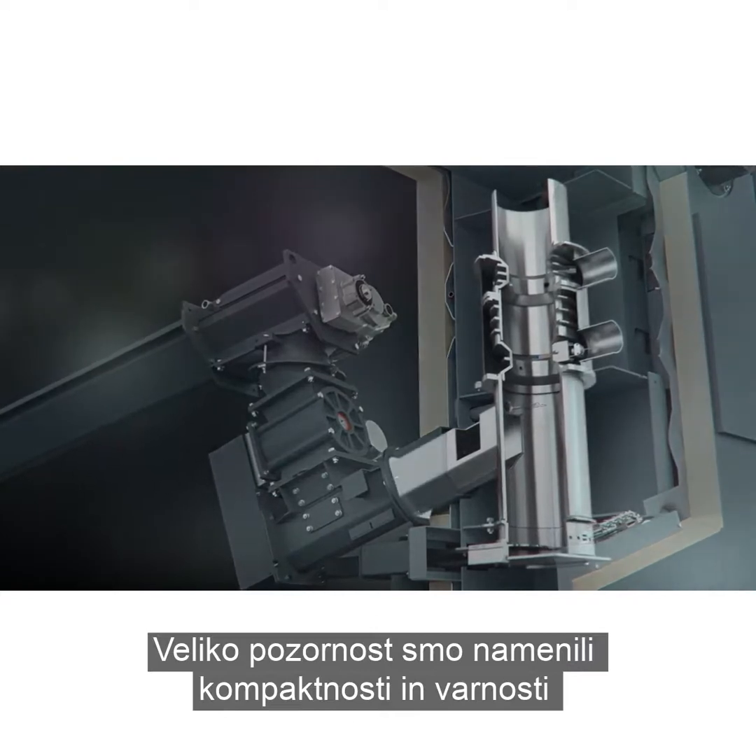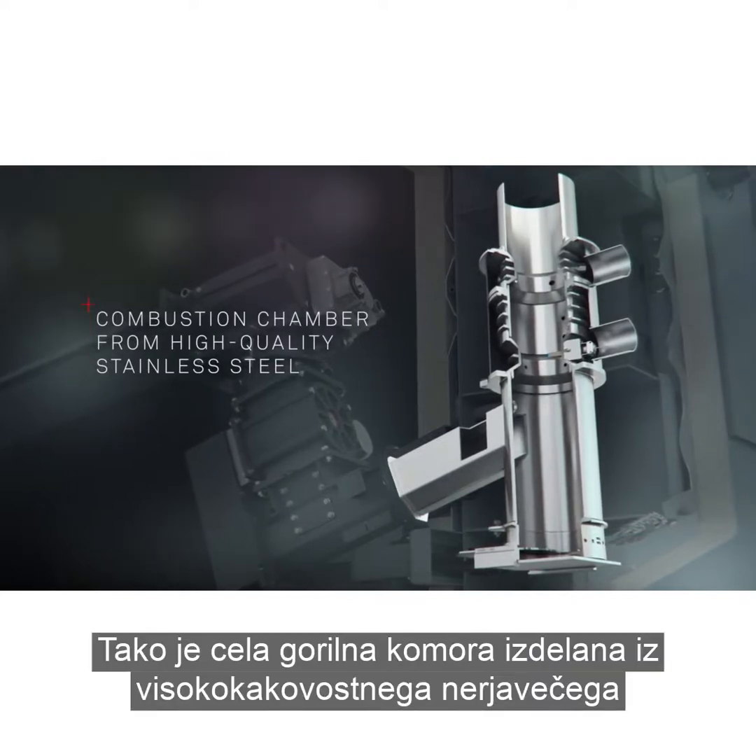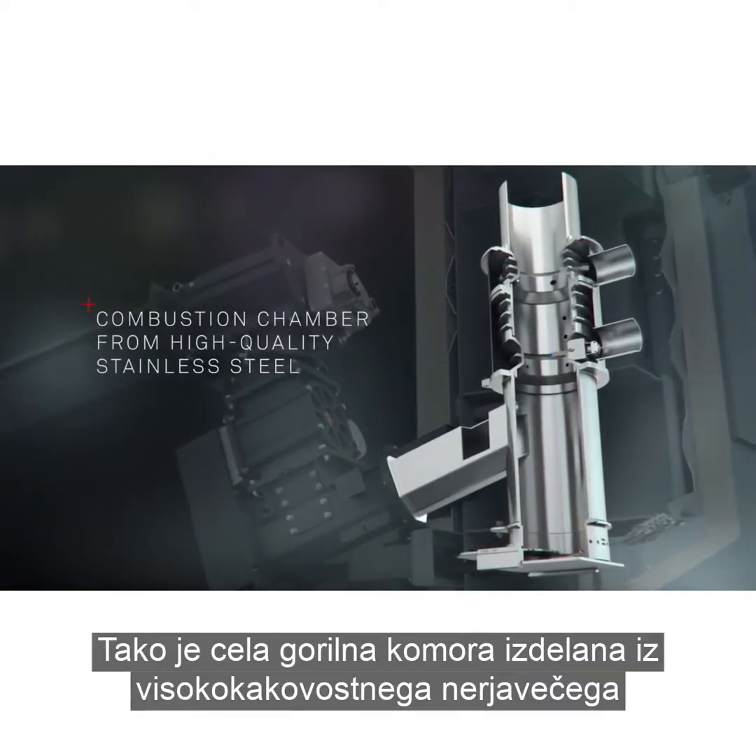We also paid a lot of attention to the robustness and safety of the boiler. The complete combustion chamber is made from high quality stainless steel.